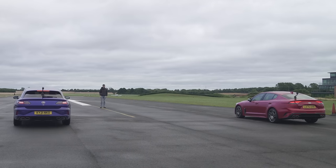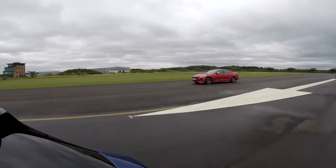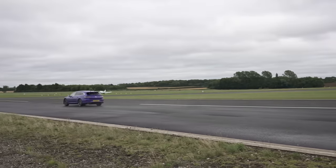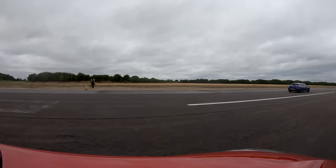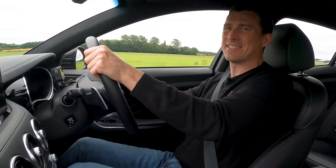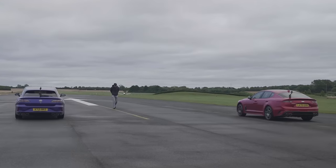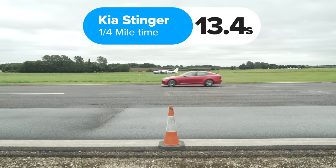We're going to have one last shot at this. Three, two, one. Close again, though. I think that's as good as I'm going to launch today on this runway in these conditions. I'm just going to have to take that. It's not bad — I like this car, actually. It's got character. Great value. So then, what exactly happened? Well, the Volkswagen won, completing the standing quarter mile in 12.9 seconds, while the Kia took 13.4 seconds.